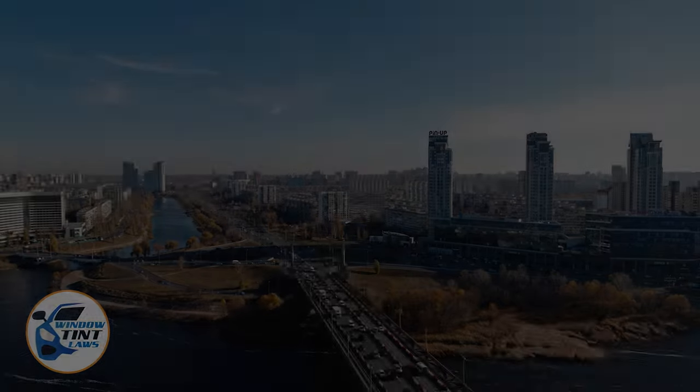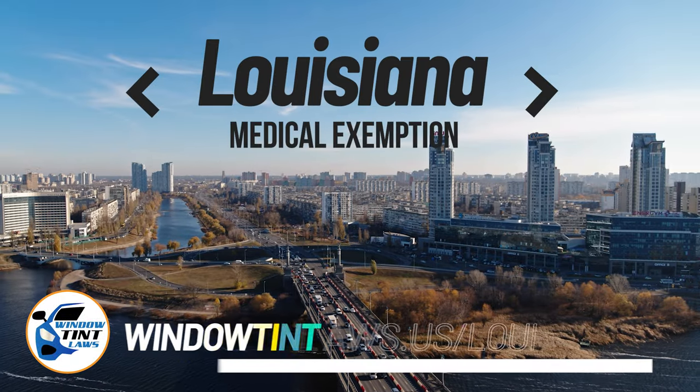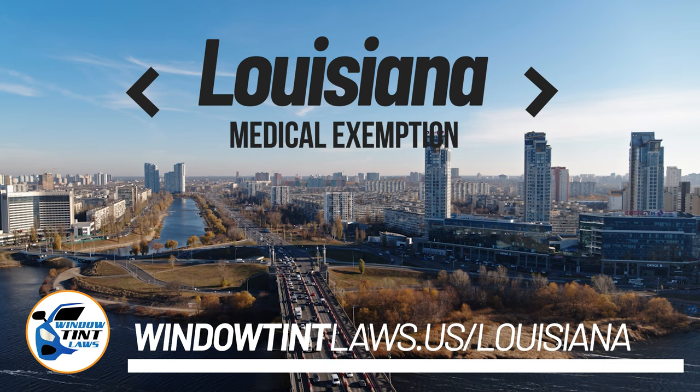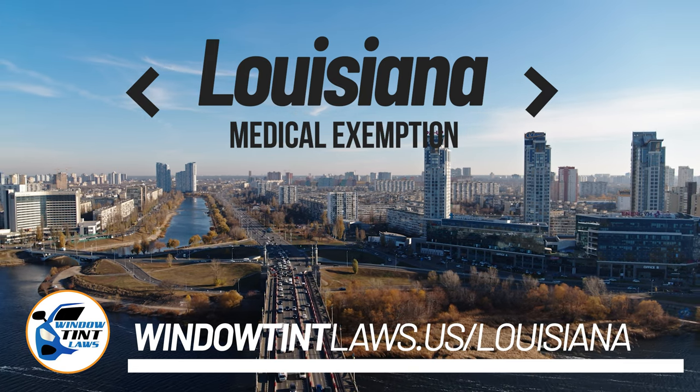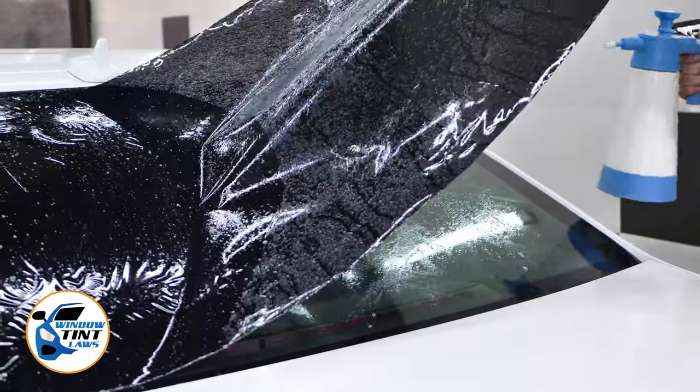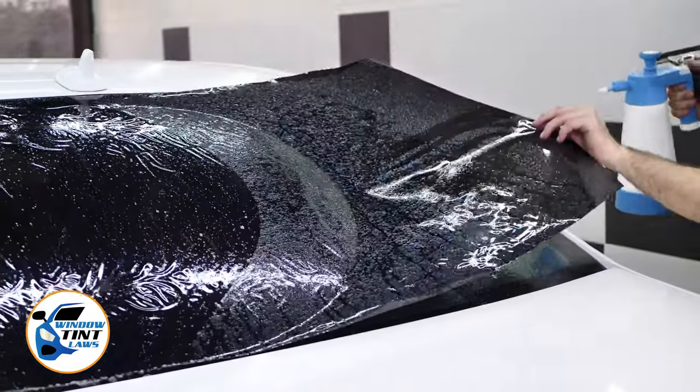Let's get into the video. Louisiana has established window tinting regulations to enhance road safety. However, individuals with specific health conditions may find these regulations limiting. A medical exemption permits the legal use of darker window tints, and we're here to guide you through obtaining this exemption.